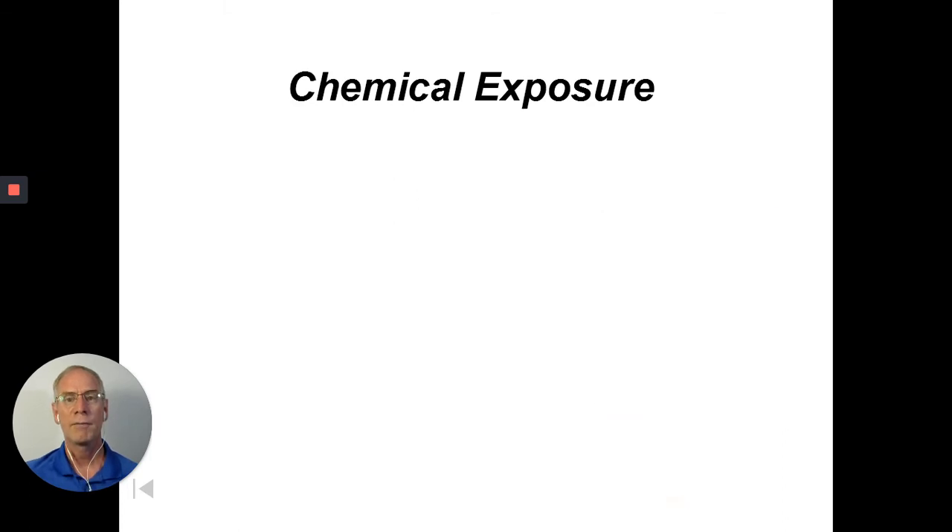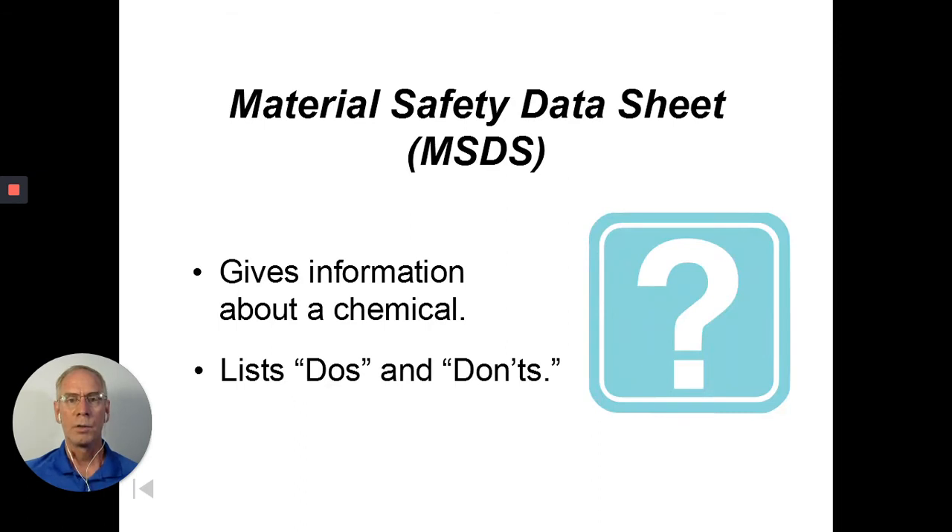The MSDS will also give you information about toxicity — if you were to ingest, eat, smell, or get the chemical on your skin. I'm going to call it all chemical exposure. You'll have a homework assignment tonight dealing with reading a Material Safety Data Sheet for a chemical called acetone, commonly referred to as nail polish remover. Many of you probably have it in your home but may not realize its safety hazards.